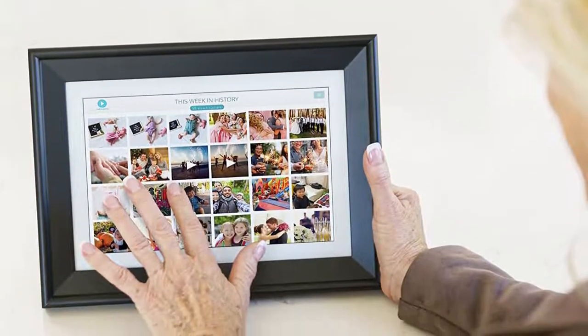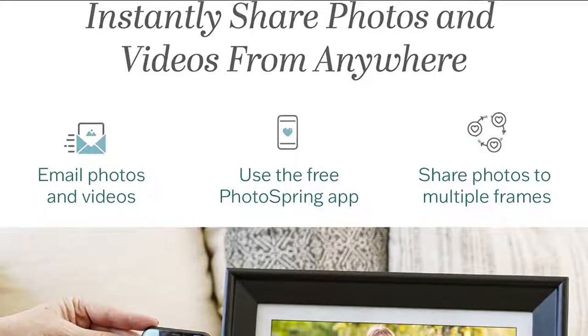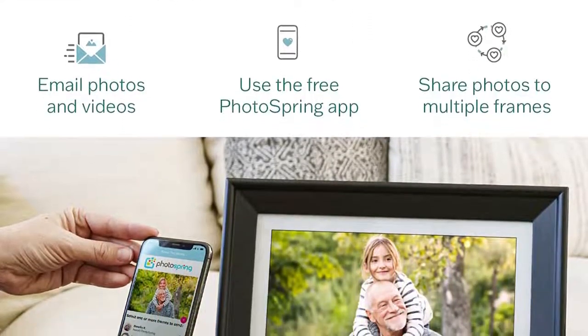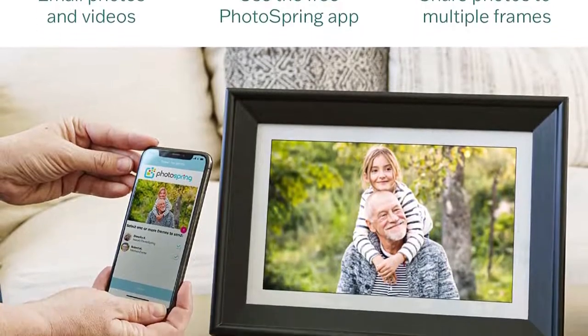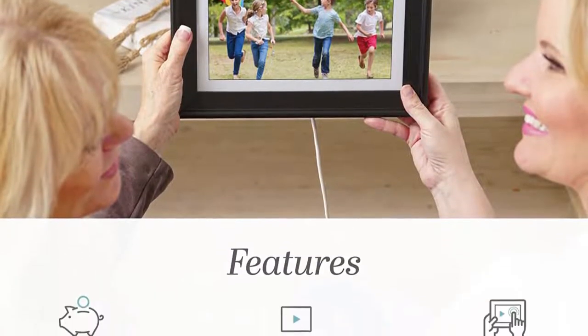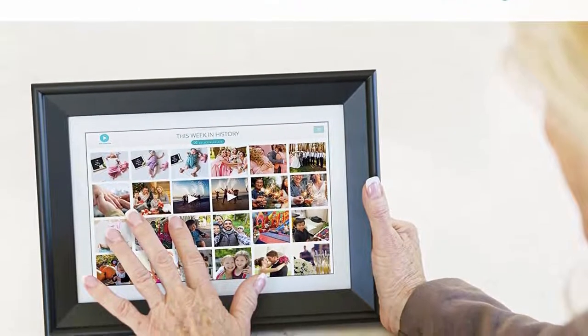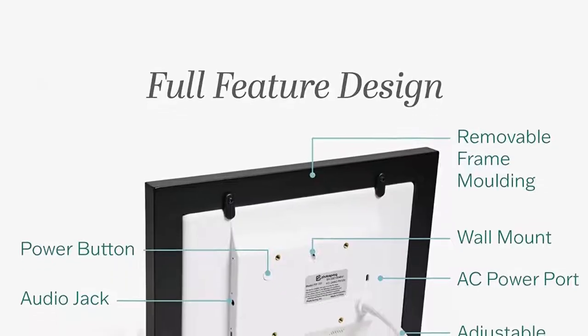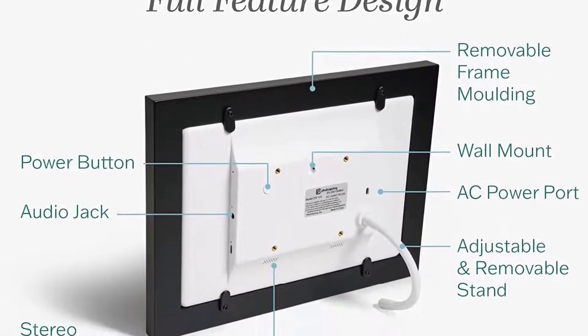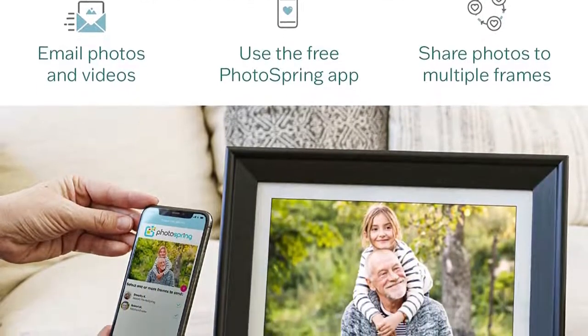We tested the premium version of the frame, which features 4 hours of battery life, as opposed to the standard version which you must keep plugged in. Photospring is easy to use with most tasks accomplished with a quick tap and simple on/off switches — ideal for its non-technical target audience. Image quality is high resolution for the frame size, and because you can schedule on/off intervals, a motion sensor is not sorely missed.